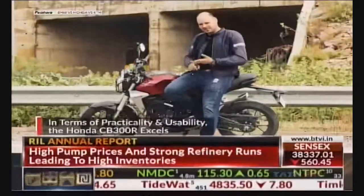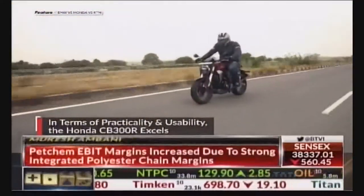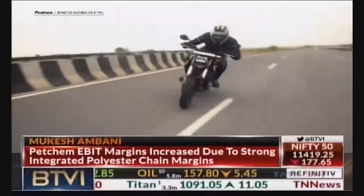Sure, it doesn't have the performance or the peppiness of the KTM Duke, but this bike is so much more usable and so much more enjoyable.